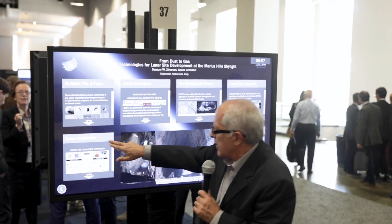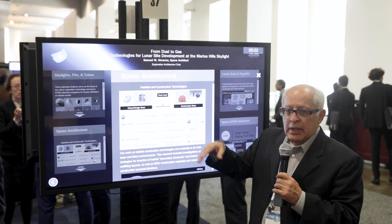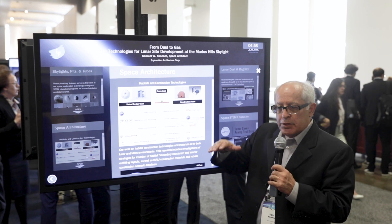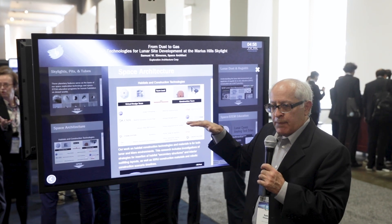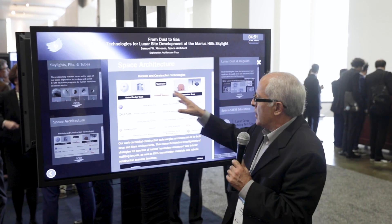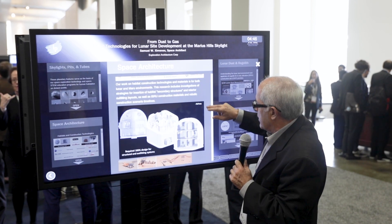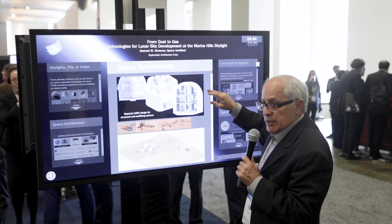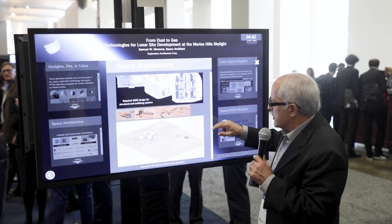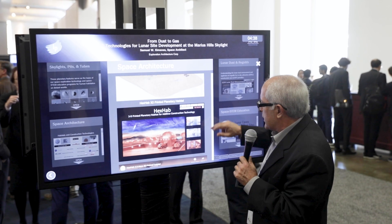On the architecture part of this — space architecture — we have a team looking at the actual habitation pieces. When we think about habitation, there'll probably be as much surface activity on the surface as there will be down in the cave. You need first surface elements, which would be habitation modules. This goes back to 3D printing processes and how you produce and outfit these habitats. This was an example of a habitat we designed for NASA's 3D Printed Mars Habitat Competition, called our HEXHAB design.